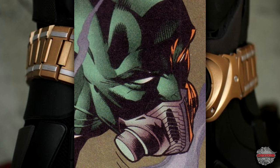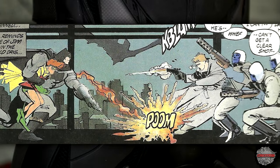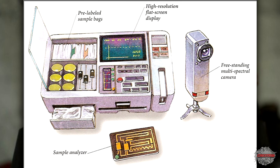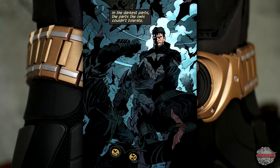Rebreather is a tool that allows him to breathe underwater. Thermite Grenades are a device used to burn through things. Bat Evidence Bags are plastic bags that have the word 'bat' in front of them. Fingerprint Dusting Kit is a small kit to dust for fingerprints — go figure. Bat Call allows Batman to summon bats to his side.